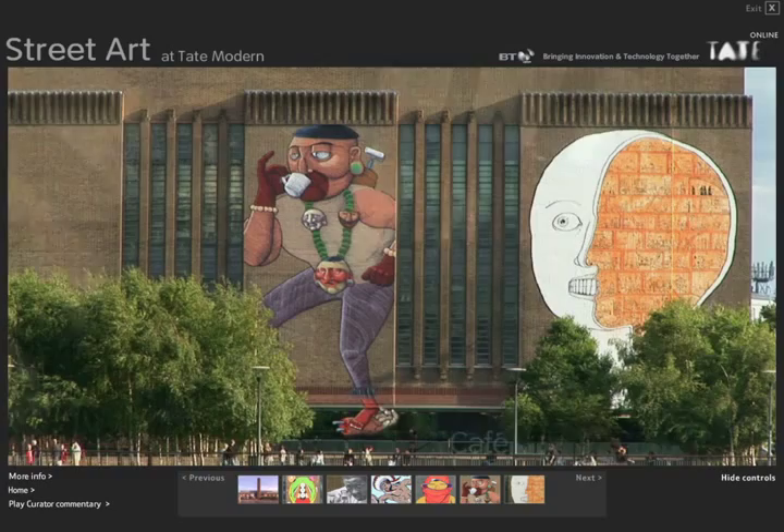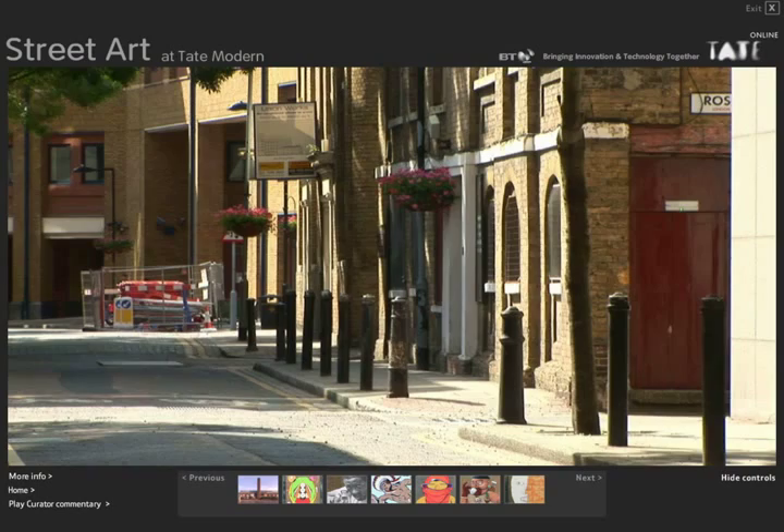The site also lets you explore the back streets behind Tate Modern and see them in the day and at night.